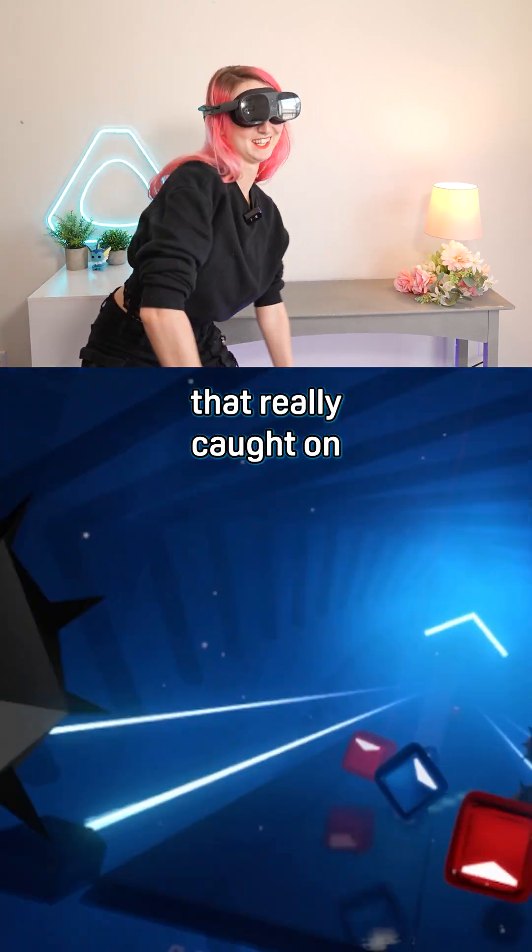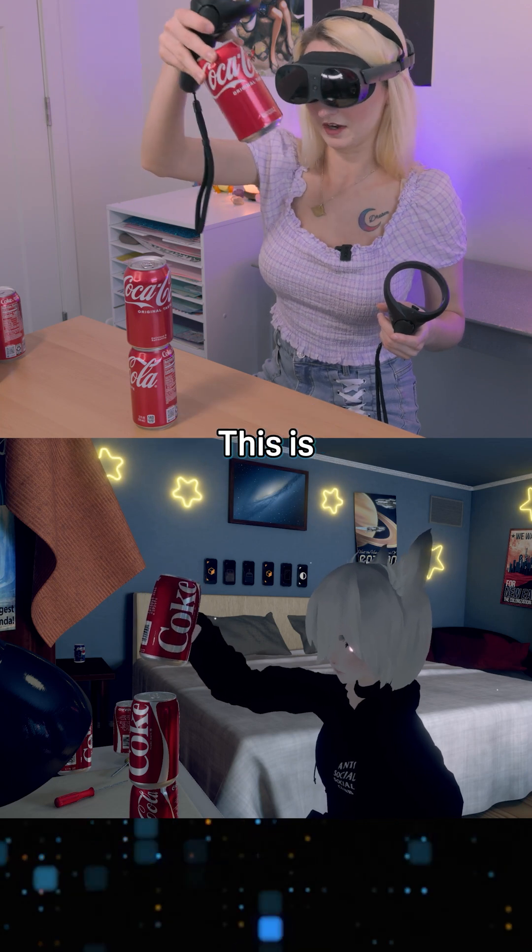VR has a ton of use cases that really caught on in the gaming community, because it provides next levels of immersion versus traditional screens.